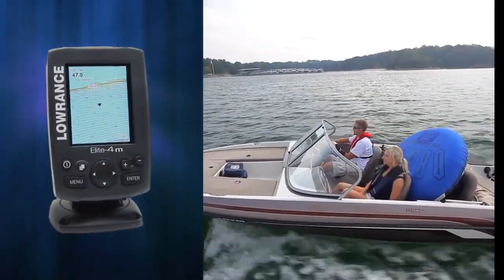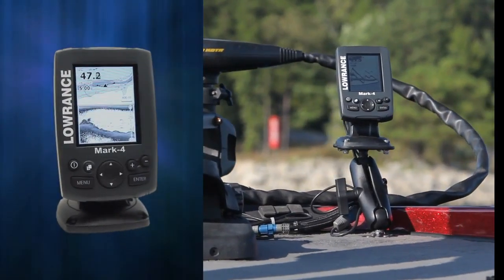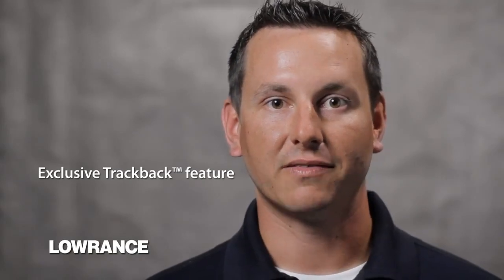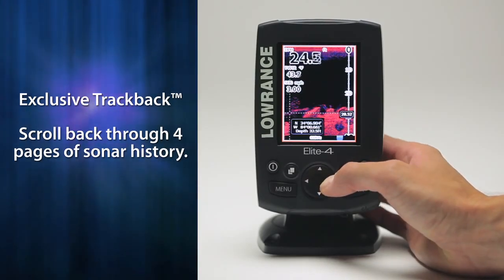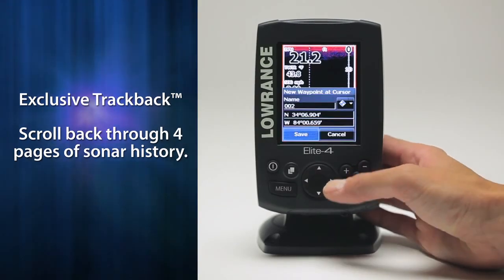Designed with proven Lowrance technology, the new Mark and Elite 4 Series is going to change the way you view compact electronics. They're the only products to offer high bright backlit LED displays, even on the Mark 4 grayscale models. Our exclusive Trackback feature allows you to review sonar history, giving you a virtual widescreen display where you can review almost a foot of sonar history. On our Mark and Elite 4 GPS models, you can scroll back on that history and mark a waypoint directly on the target you saw.